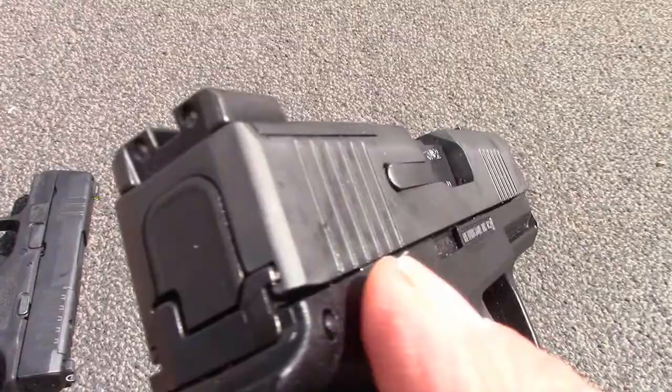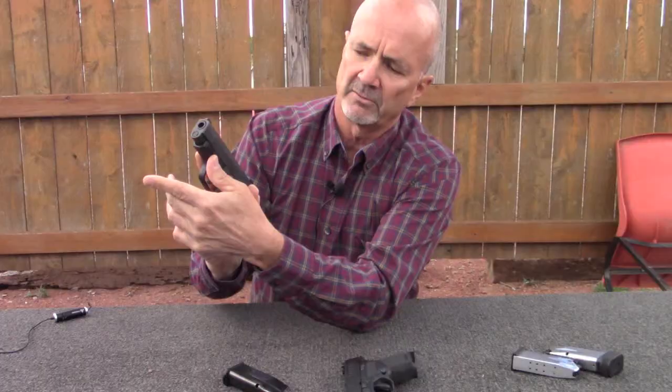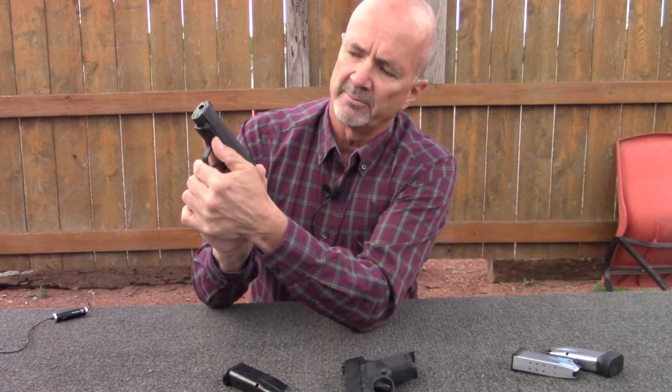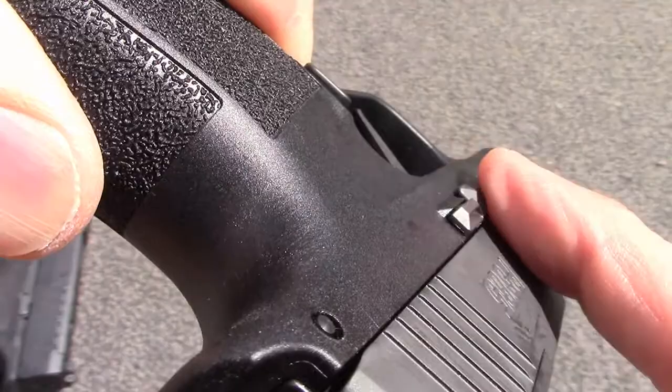Whereas on the Sig, it's basically from the grip frame up into the slide — identical, with no tactile fence to keep you off the slide. You can dig your thumb into the pic rail and use that as your landing point, but you can get onto the slide and perhaps reduce its cycling effectiveness.